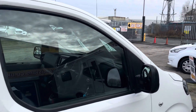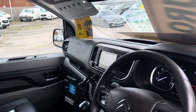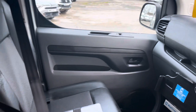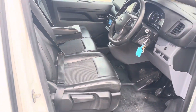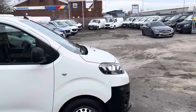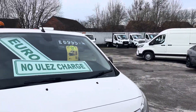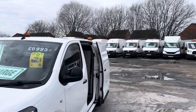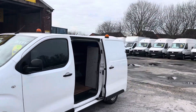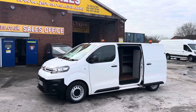Air conditioning, cruise control, navigation — one-owner vans. Probably the cheapest ones you'll see on the net this month — Euro 6 engines. If you'd like to see separate pictures, visit jsvans.co.uk, or pop down to view the vehicles and take a test drive.